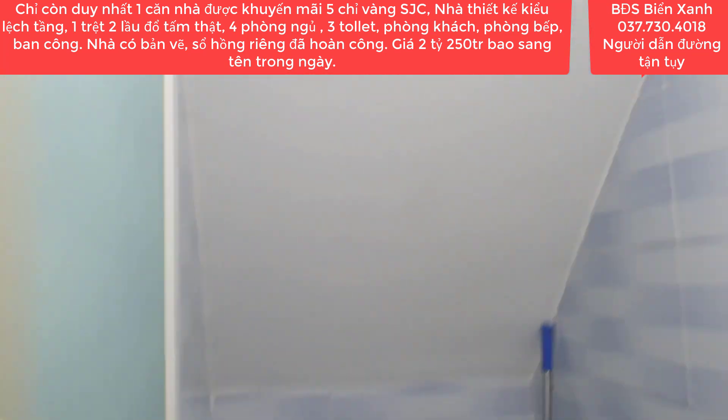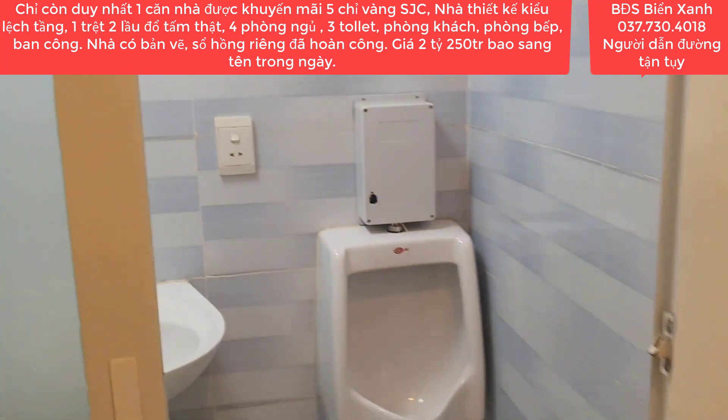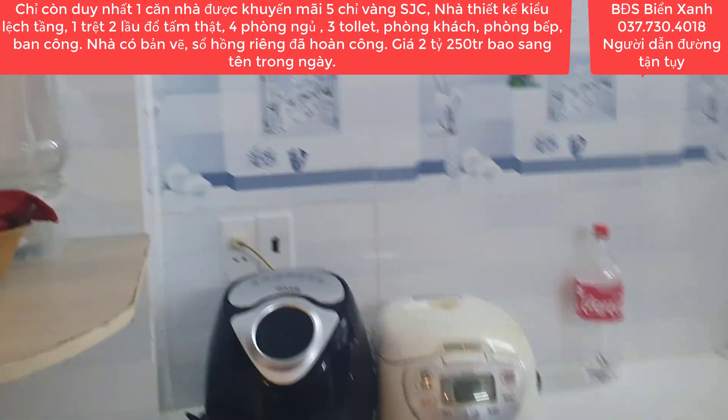Đây là nhà tắm và WC. Diện tích của căn này là 4x18 bằng 72m². Đất thổ cư 100% sử dụng lâu dài vĩnh viễn và nhà thì đã hoàn công đầy đủ rồi.